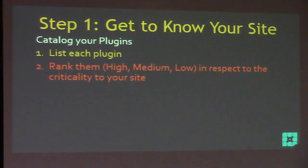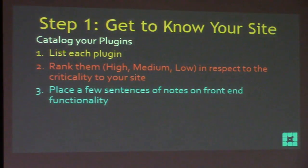Open your favorite spreadsheet or doc and catalog all your plugins — just list them out. Then rank them high, medium, or low with respect to their criticality to your site. Please be very real with yourself when ranking them. For example, if you're running an e-commerce site, WooCommerce is definitely high criticality — it powers the site. But your slider might not be high; if the slider stopped working, are you going to stop getting sales? No, WooCommerce still works.